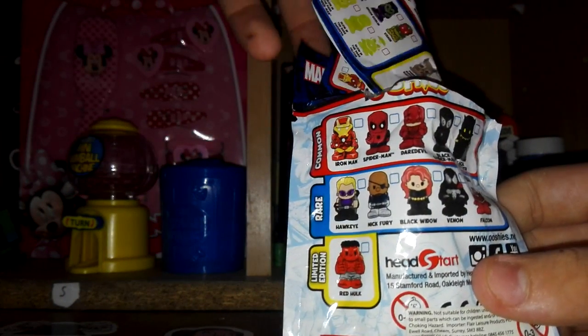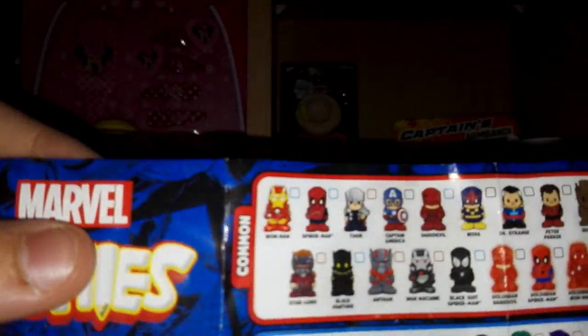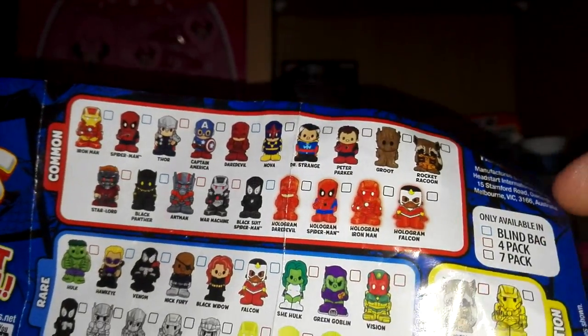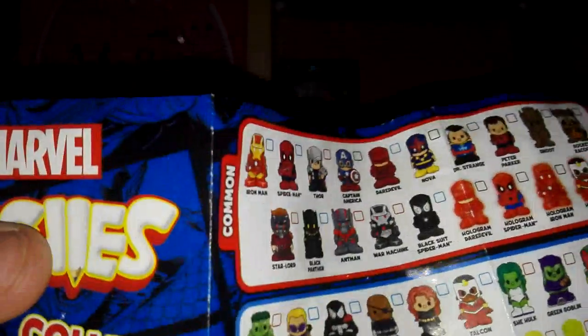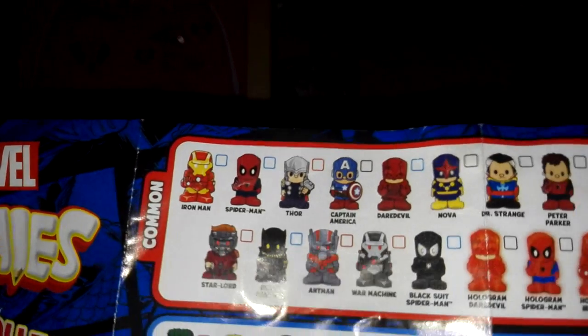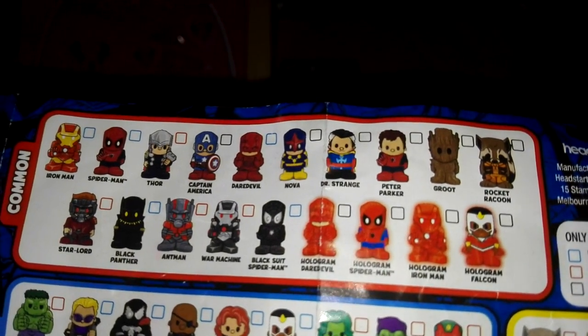We open it up and the first thing we have is a checklist of all the ones you can collect. The blue key means it's a blind bag, red means 4 pack, and black means 7 pack - so you can only find Captain America in a 7 pack and some only in a 4 pack. On the checklist we've got Iron Man, Spider-Man, Thor, Captain America, Daredevil, Nova, Doctor Strange, and Peter Parker.